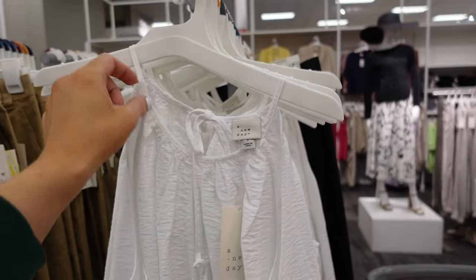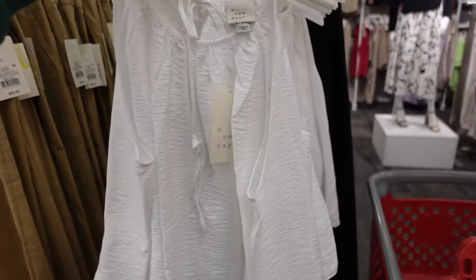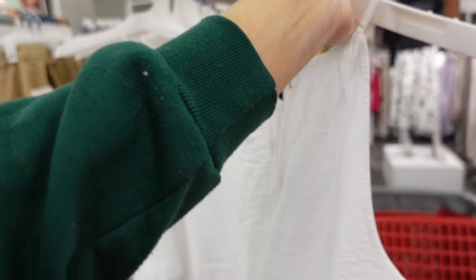New top from A New Day. This one has a drape, with gathering that's flowy and a tie in the back. They're going to be $22.